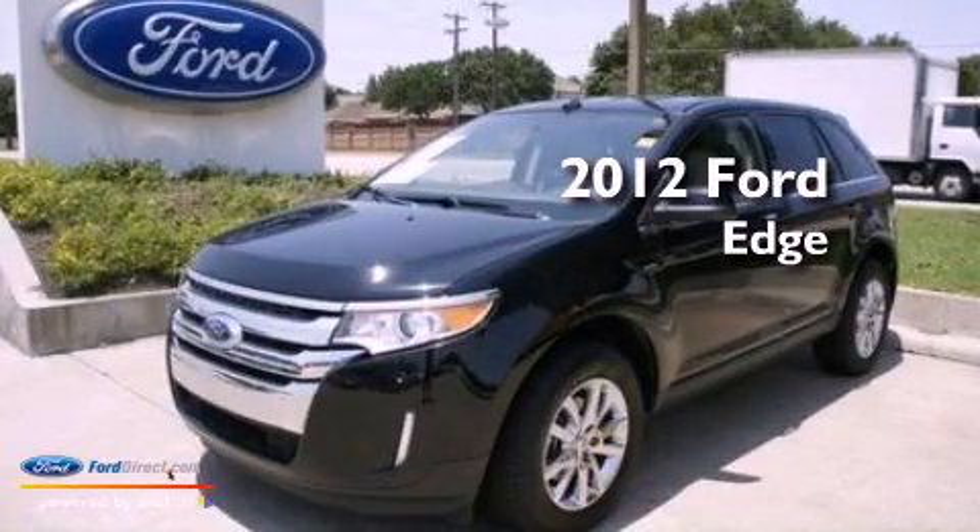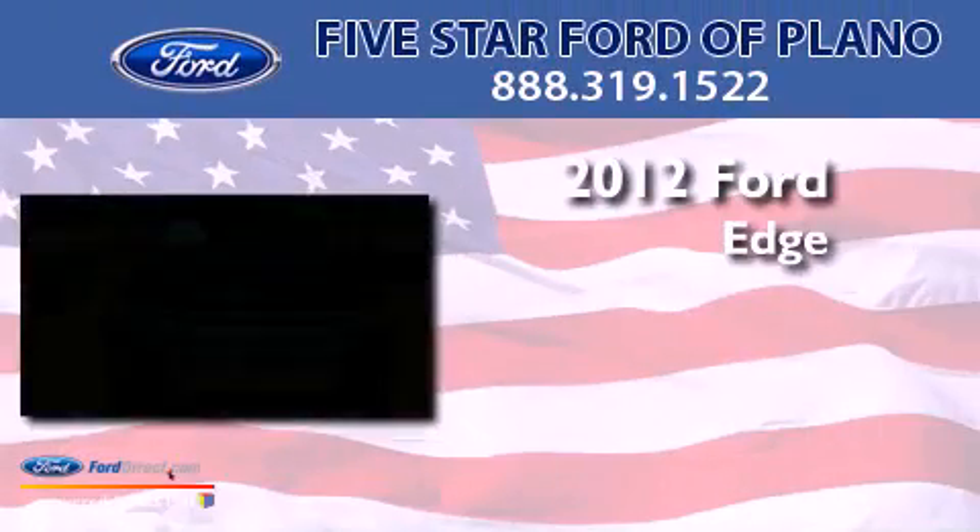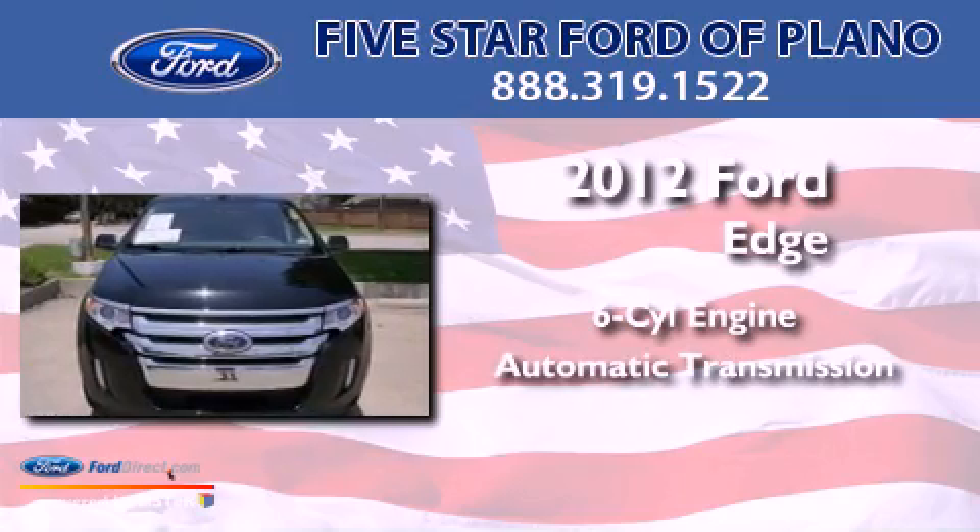This is a certified pre-owned 2012 Ford Edge. It has a six-cylinder engine and an automatic transmission.